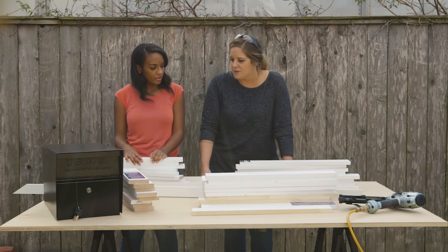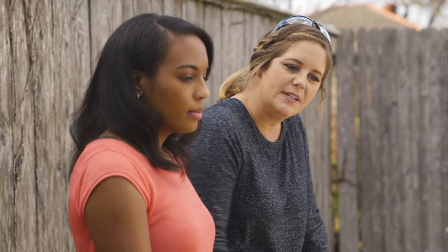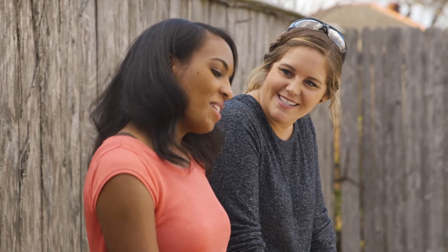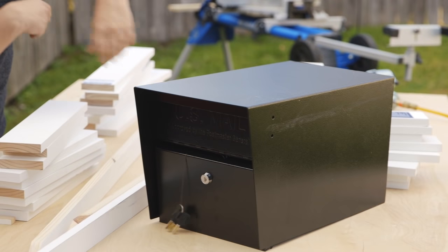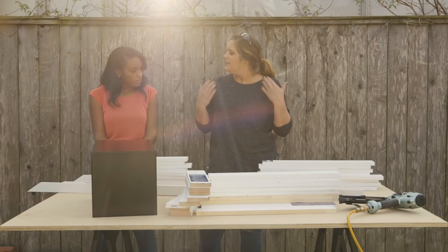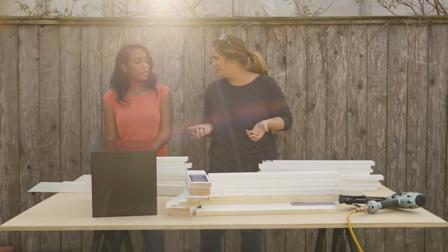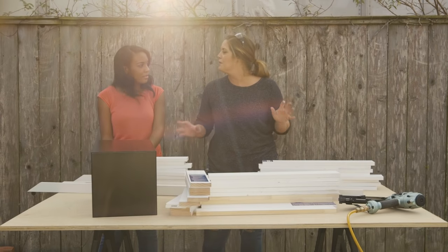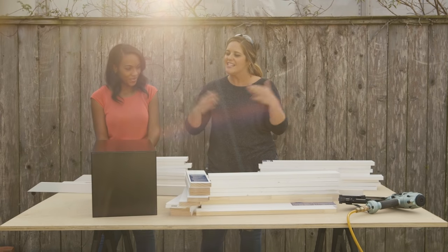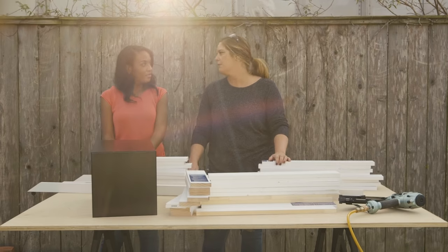What we're doing is building you a new mailbox stand. Fancy, right? When we're thinking about curb appeal, sometimes people neglect their mailbox. It is something people notice — this isn't just a nice fancy gift for your mailman. It actually does play a role in curb appeal.